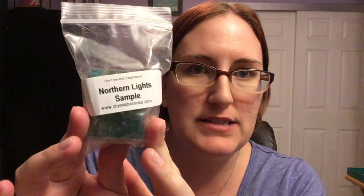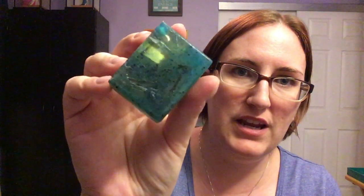The first thing here is a Northern Lights sample. Let's just open it up and smell it. It doesn't have a crystal in it — it's just a little slab of soap for me to try out. But it's very green and flashy, reminds me of Labradorite. Oh you guys, this smells really fresh and kind of zesty.